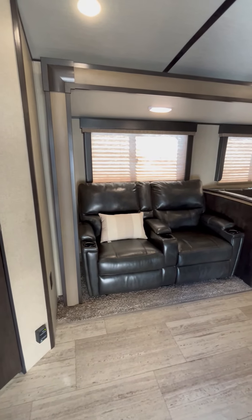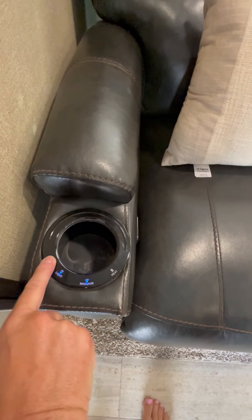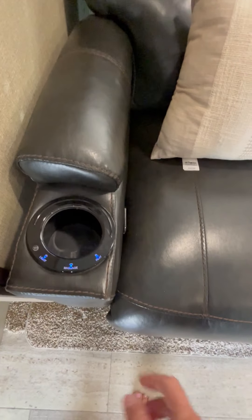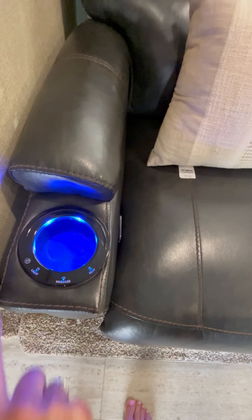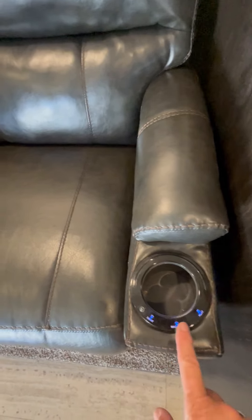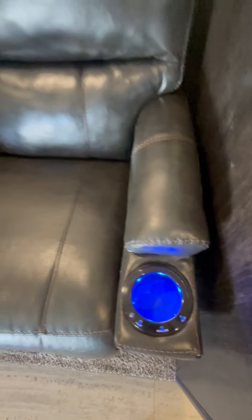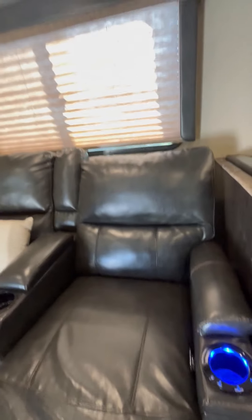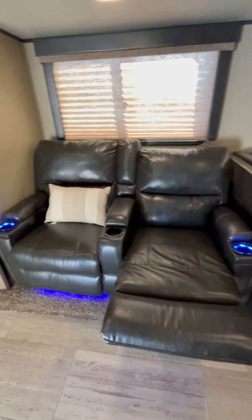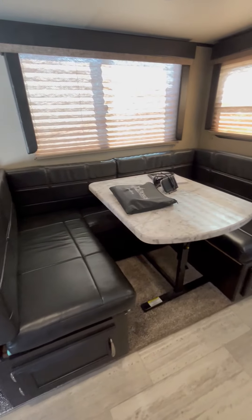And then the rest of the chair — double reclined heated seats. It lights up and massages. Another cup holder, another heat light. These pull out and go all the way back, both of them. This turns into a bed as well.